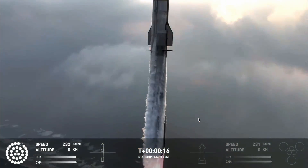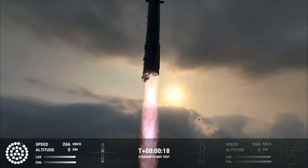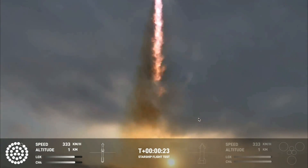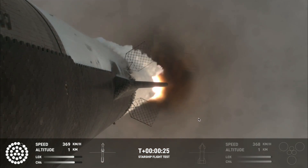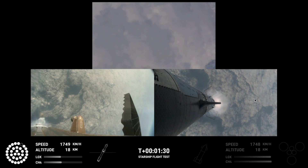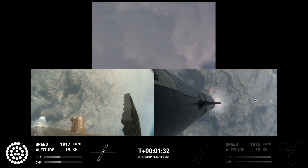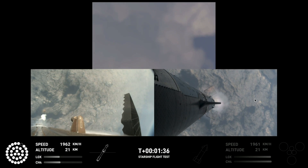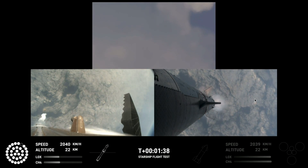Vehicle is pitching downrange. Down from the top of the booster in the bottom left, and then a camera in the top flap of the ship looking back in the bottom right. So getting a couple of different looks as Starship heads uphill.